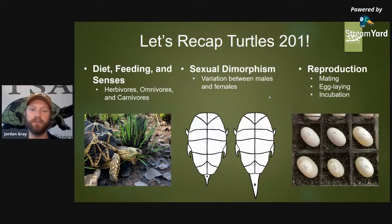Then we went into reproduction — mating, egg laying, and incubation. Today we're going to rewind a little into incubation, because we can't fully talk about the miracle of hatching unless we cover incubation. I've also included some really cool videos I hope you all enjoy.